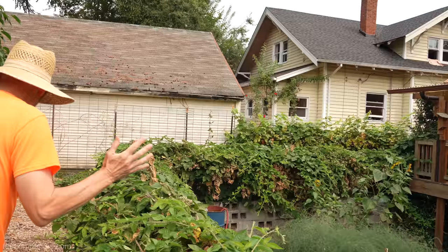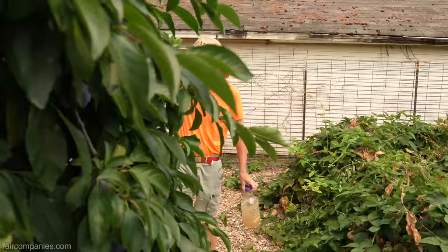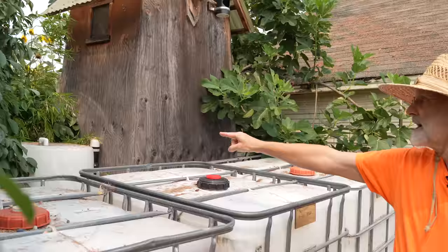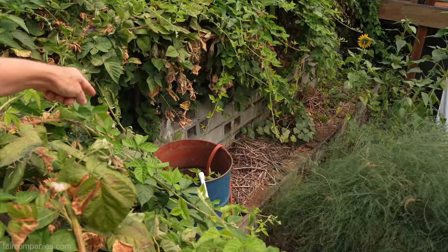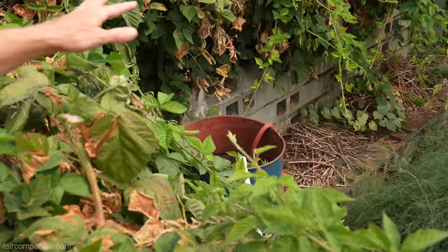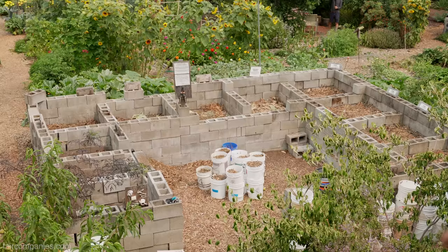We attach a pipe to drain the tank into a barrel. Inside the barrel, a sump pump is connected to a hose that goes up to our compost area. So we drain the tank into the barrel, turn on the pump, and the urine is pumped up to our kitchen compost area, where we distribute it into the bins.